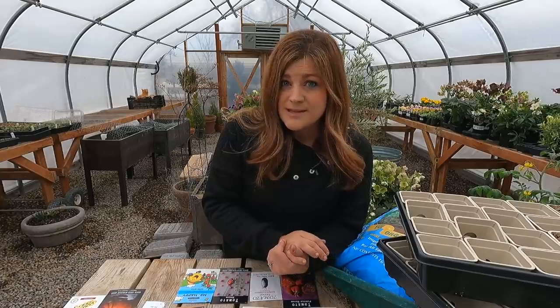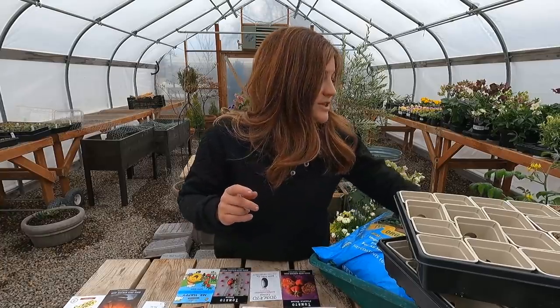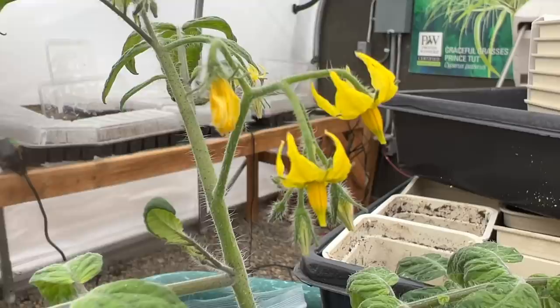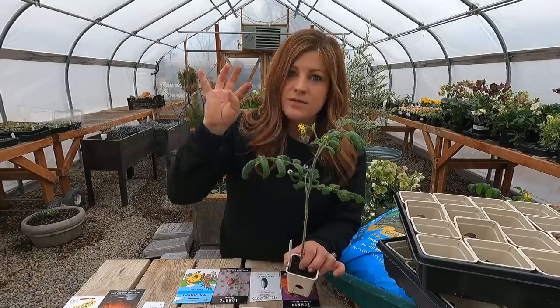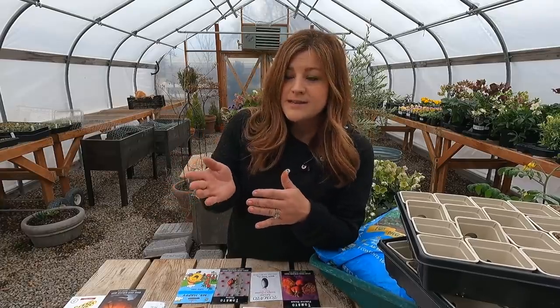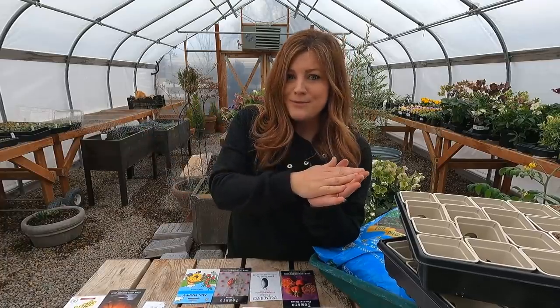I wanted to run through the differences between heirloom versus hybrid versus open pollinated. Tomatoes are self-pollinating plants and typically don't have a problem cross-pollinating because each flower has both male and female parts and they typically pollinate while the flower is still kind of closed. You can get some cross-pollination from bees, but the chances are fairly slim. Heirloom varieties are typically those that have been handed down from generation to generation — they've been around a really long time and are all open pollinated, meaning you can gather seeds and plant them the next year and get the same variety.